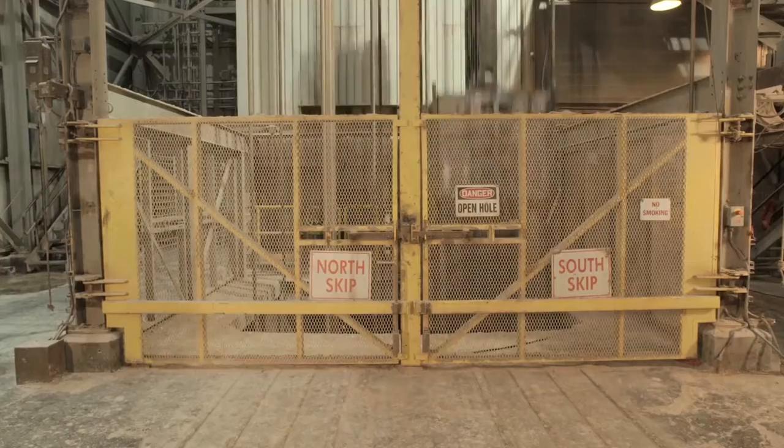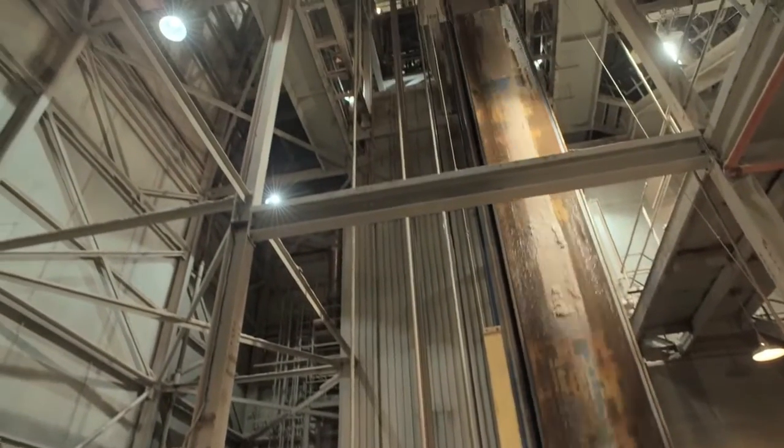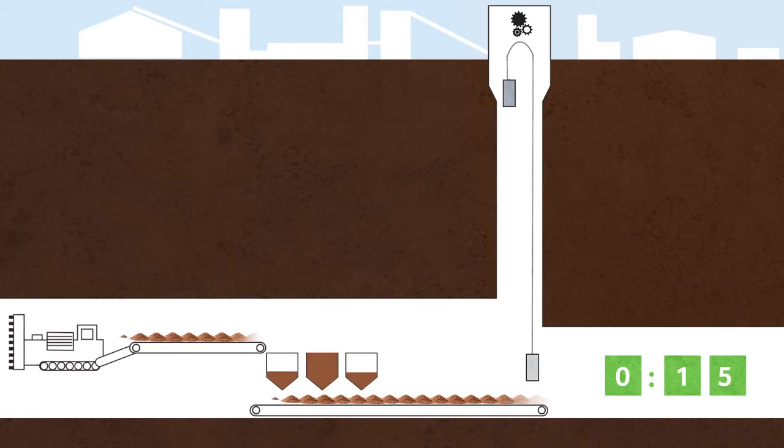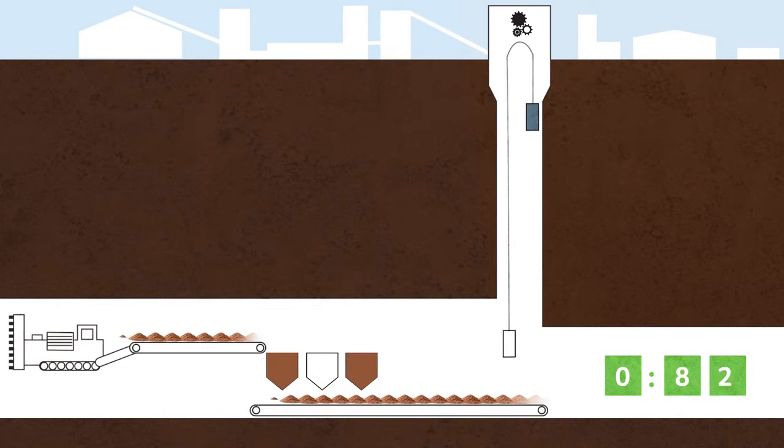Large bucket containers, called skips, carry the ore to the surface. As one skip is being filled at the bottom of the shaft, a second skip is dumping ore at the top in a continuing cycle that takes about 90 seconds to complete.